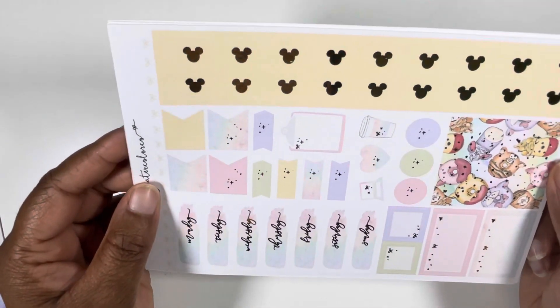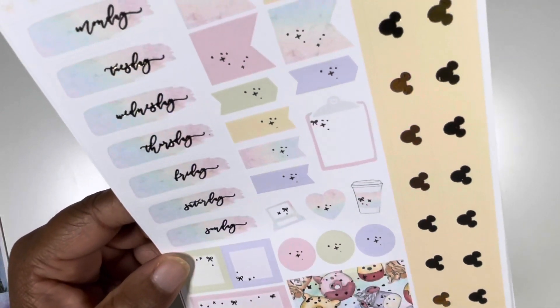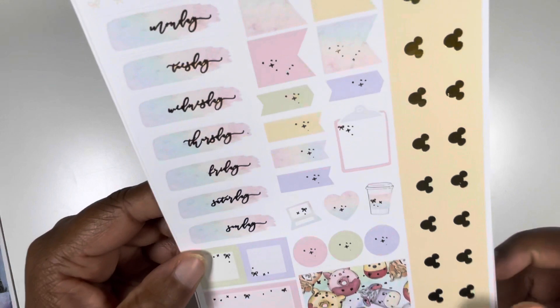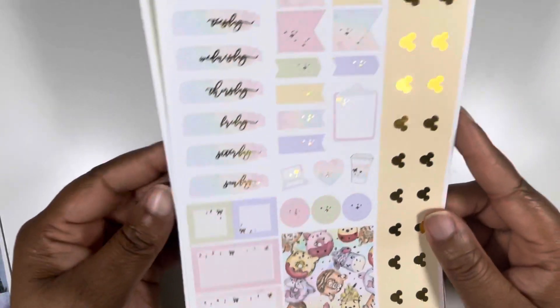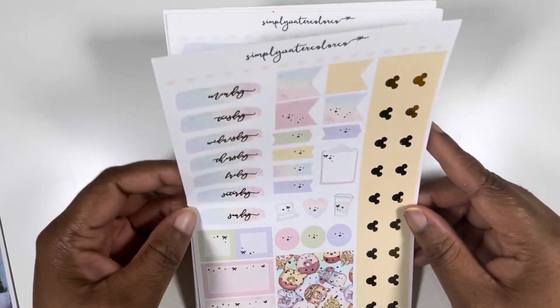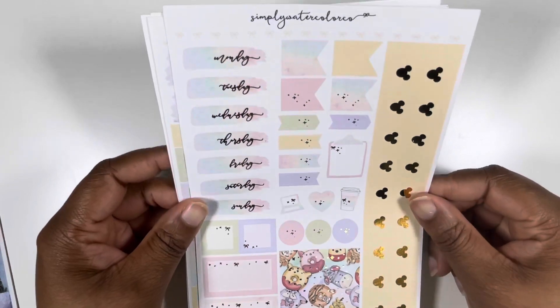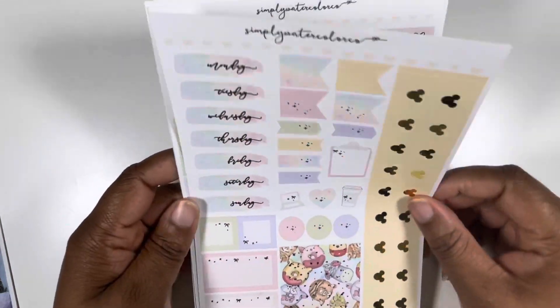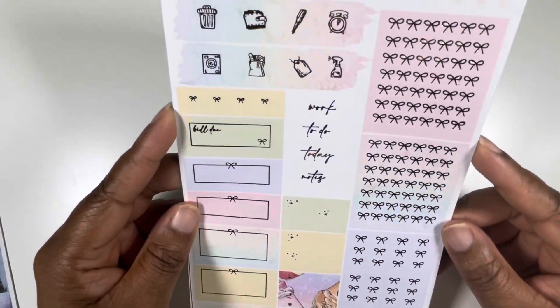You got that bottom washi strip with the Mickey heads. These are regular-sized headers. Date covers. Look at those little square boxes — that's really cute. The little functional bits. I love clipboards — I get so excited when people put clipboards in kits. They're just so fun.